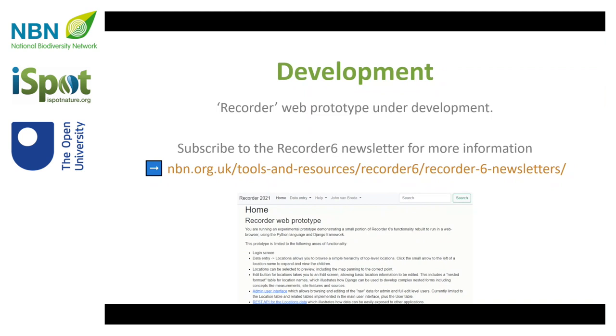On development: we've commissioned a feasibility study on a successor version of Recorder which would work on a web browser. We're really happy with the initial report we've got on that. We want to get our developer, John Van Breeder, to do a bit more work on it so that we can release a prototype to the user community. We'd be really keen to get input from users in testing that and feeding back on it, so that we can establish more of a roadmap of how we're going to get to a place where it's a useful tool.